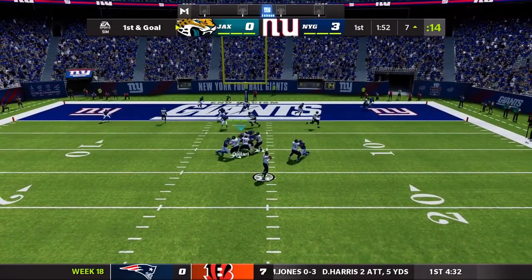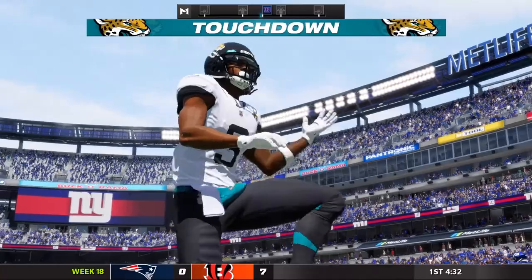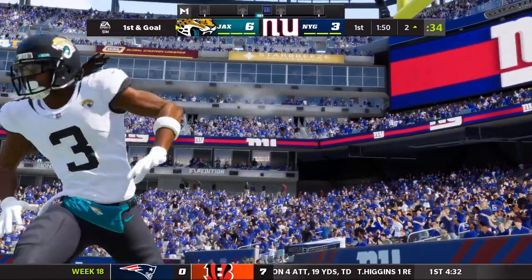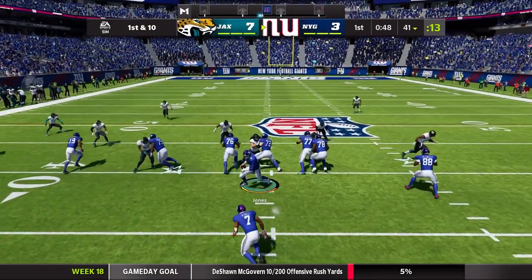First and goal. Where do you go if you're Trevor Lawrence? Devontae Adams. And yeah — coming into this game, that was probably the one matchup you really worried about: what was Devontae Adams going to do to this secondary.